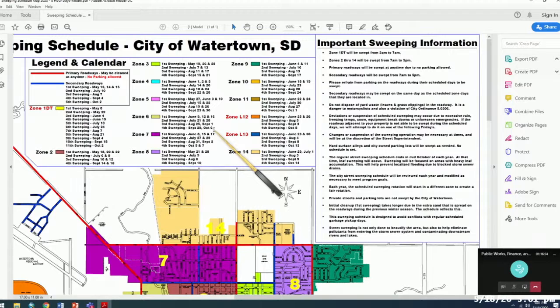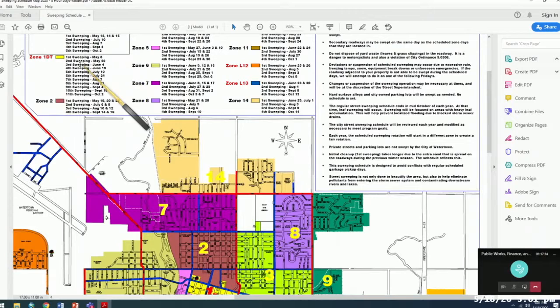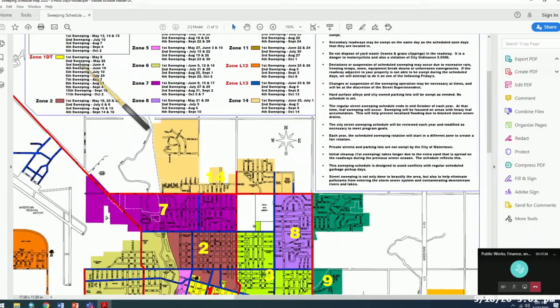Breaking these down by exact dates is difficult because of many variables — rain is a big factor. You can sweep well in a light mist, but heavier rain causes puddling and the debris won't get picked up. The schedule has some margin built in, with Fridays reserved as maintenance and margin days. The downtown business district is set up for more frequent sweeping, since businesses stay open late and there tends to be more mess downtown.